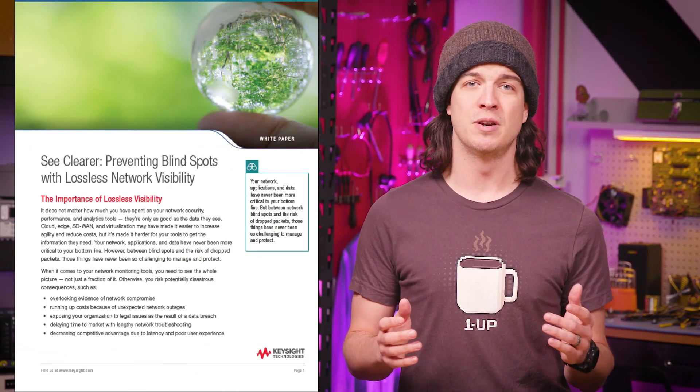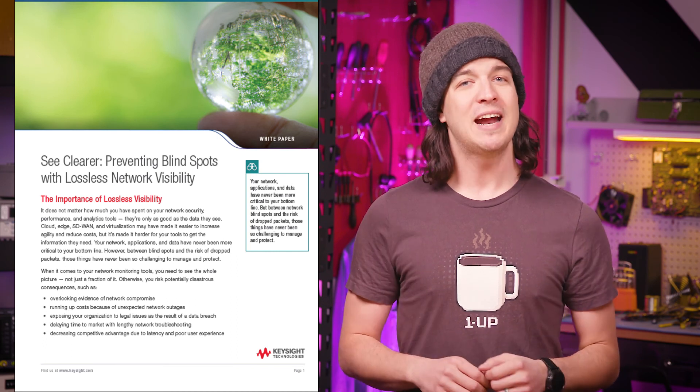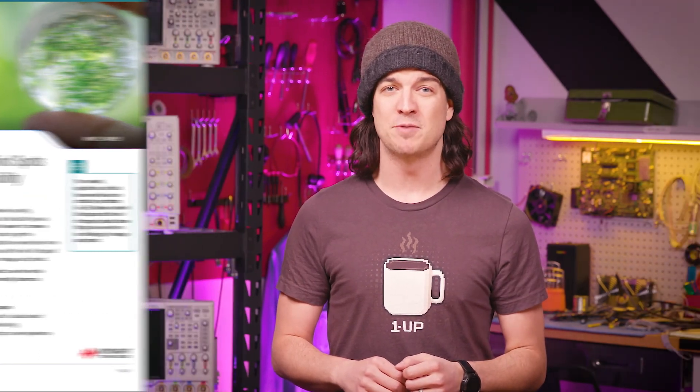But this is just the tip of the iceberg. If you're interested in learning a little bit more, be sure to check out the white paper that I've linked in the video's description, entitled "Lossless Network Visibility: Mitigating the Risk of Dropped Packets and Network Blindspots." And until next time, this is your old pal PacketBoy, signing off.